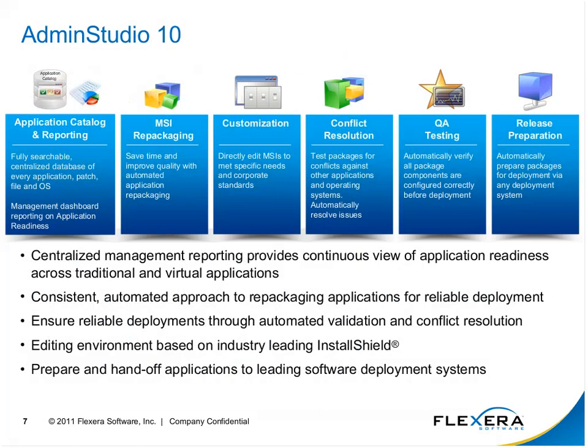This is a breakdown of Base Admin Studio 10: basic repackaging of MSIs, customization, and our application catalog where we import all applications into this SQL Server database. We can search for different attributes for a particular application, do conflict resolution, and testing and resolution. If two different versions of the same driver are going to the same directory or the same registry key, we can detect and fix those conflicts.